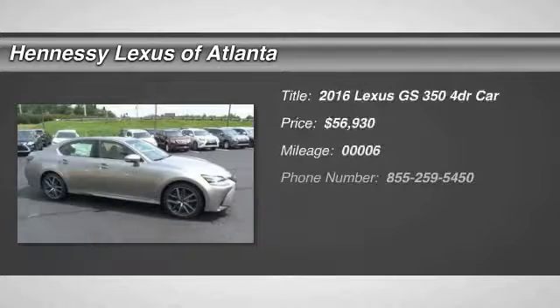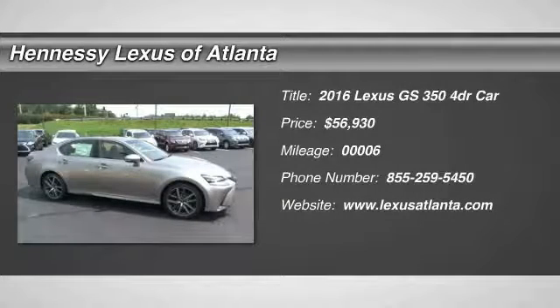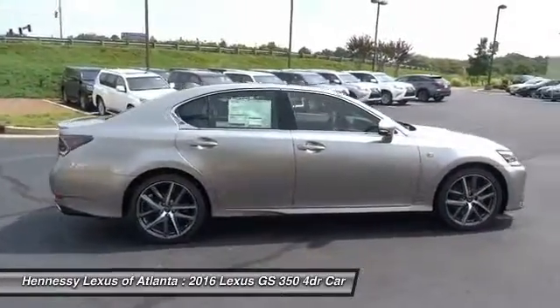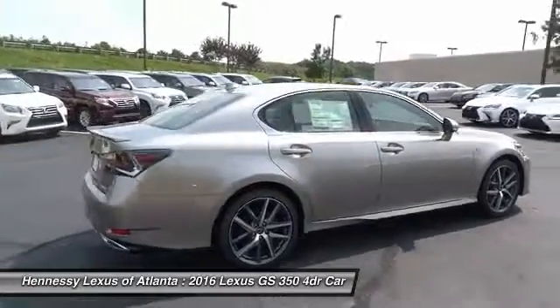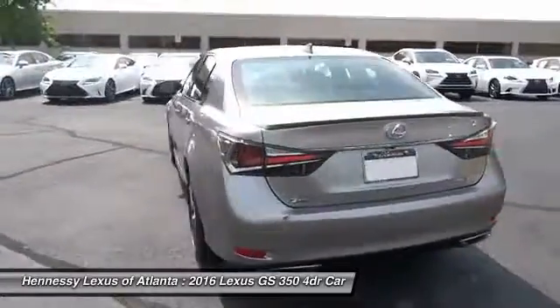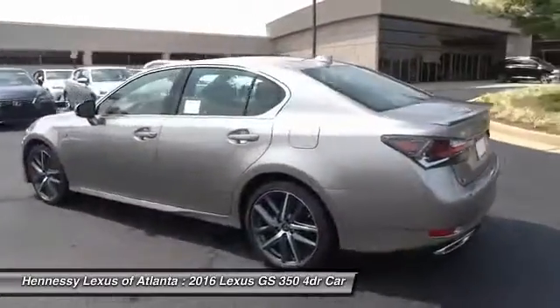2016 GS350. The GS350 boasts a 3.5 liter V6 with a 303 horsepower output under its hood. Yet this beautifully built car remains a luxury sedan first and foremost, with its plush interior, high-tech amenities, and impressive standard equipment.